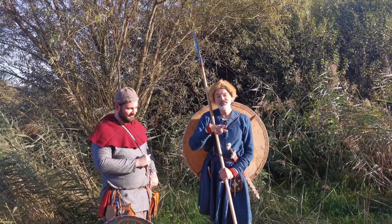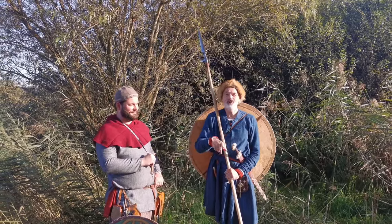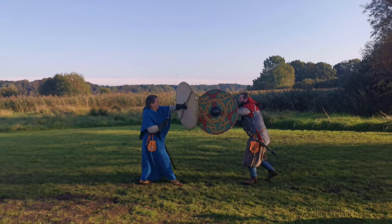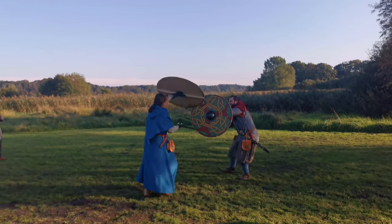Third: between training sessions, train at home. Do your solo drills. It's really important. Even if it's only five minutes per day, it's really important — do it and it'll make you a better fencer.